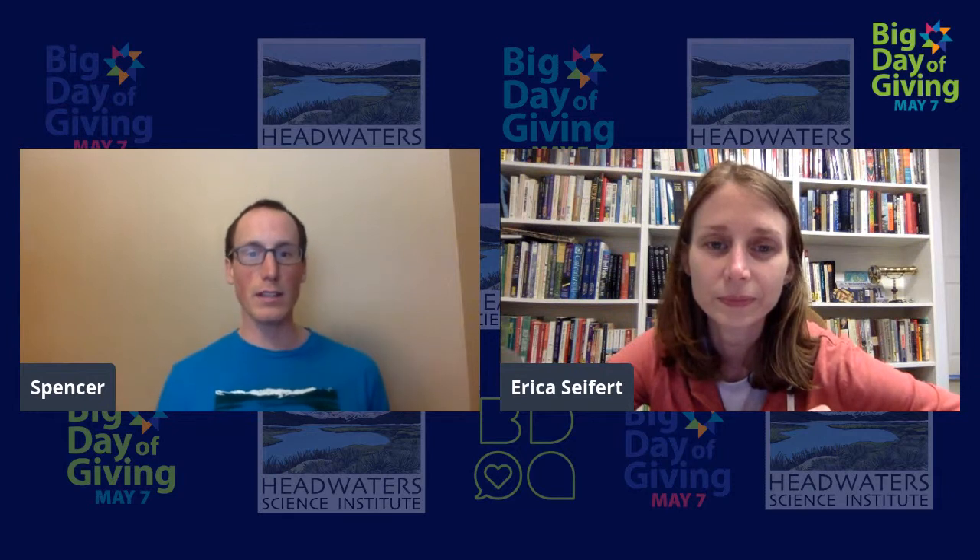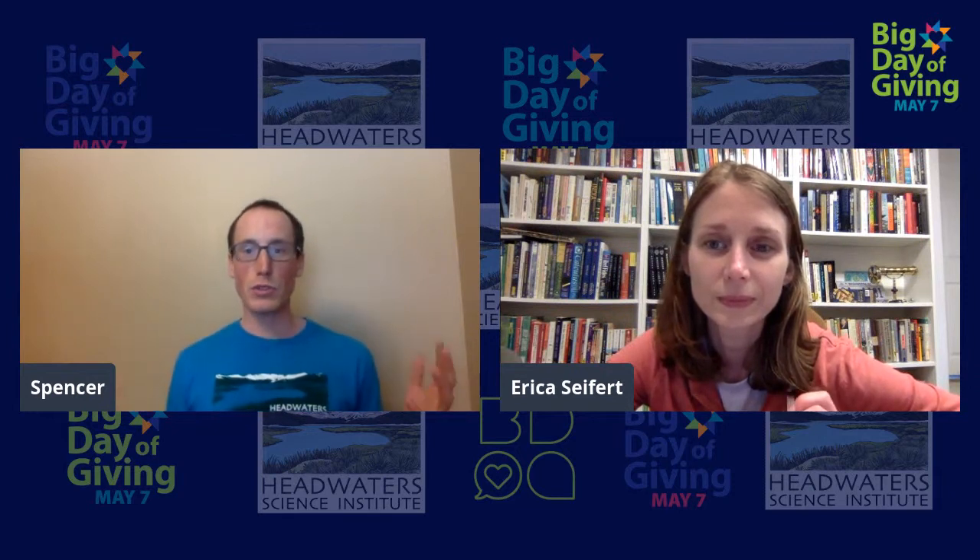It occurs to me that this is something that most students don't get access to until they're in college or grad school, and students in your programs are getting access to exciting science challenges and research at a much, much younger age — and so that's really exciting for them. Right now we have some donors we'd like to recognize. Headwaters is up to having raised $7,704 for science education today, which is awesome.